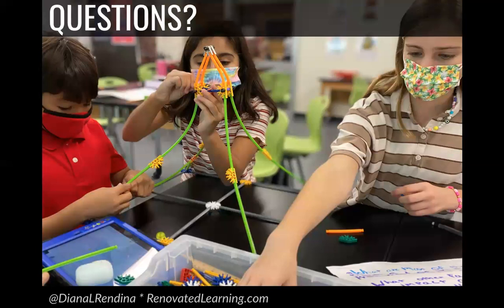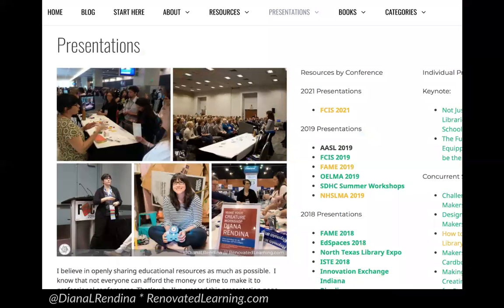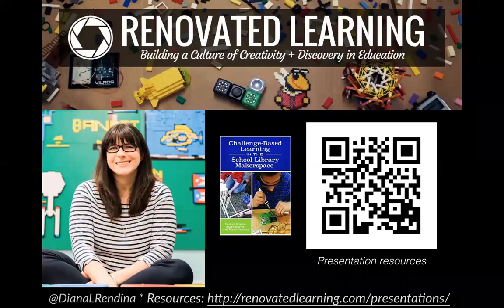At this point I would take any questions, but since this is a recording of the presentation, if you have questions please feel free to reach out to me. I'm on Twitter at Diana L. Rendina, and you can also go to my website renovatedlearning.com for other contact information. To access my slides and all the resources from this presentation, go to renovatedlearning.com — I have a presentations page organized by conference, and this one will be under ISTE Live 2022. Thank you very much.